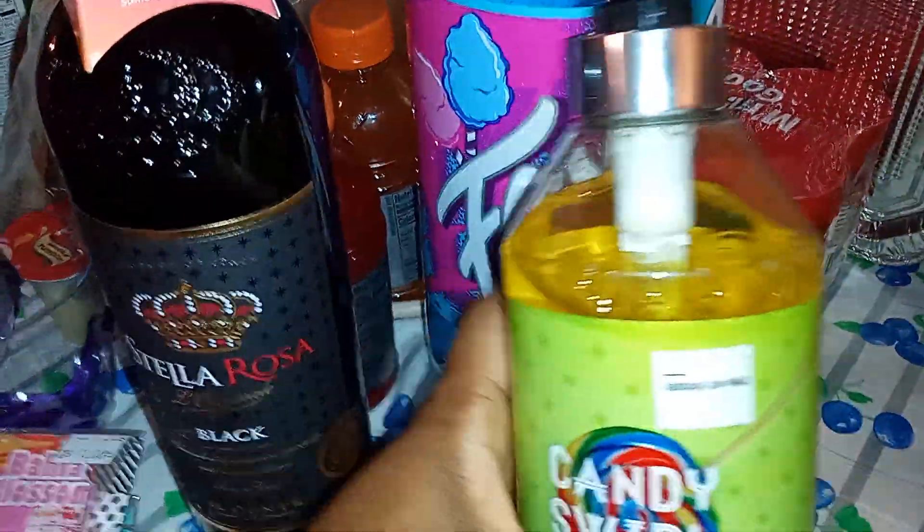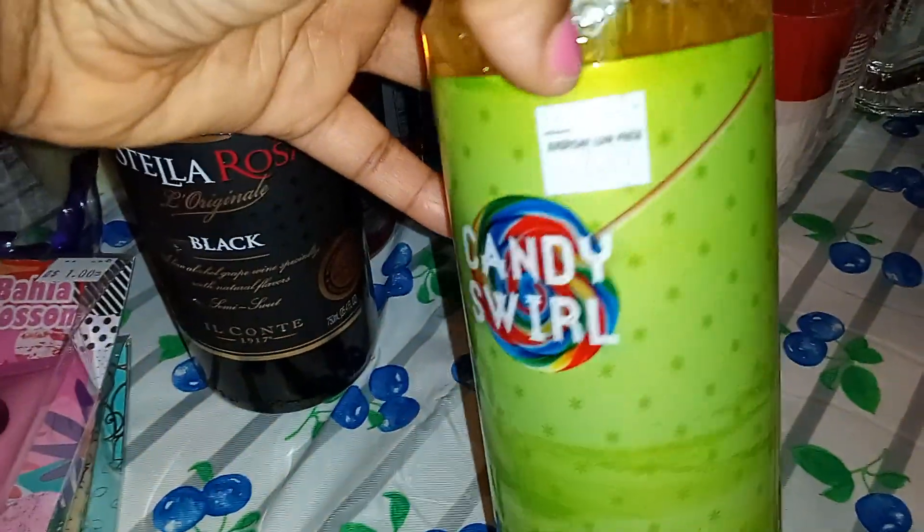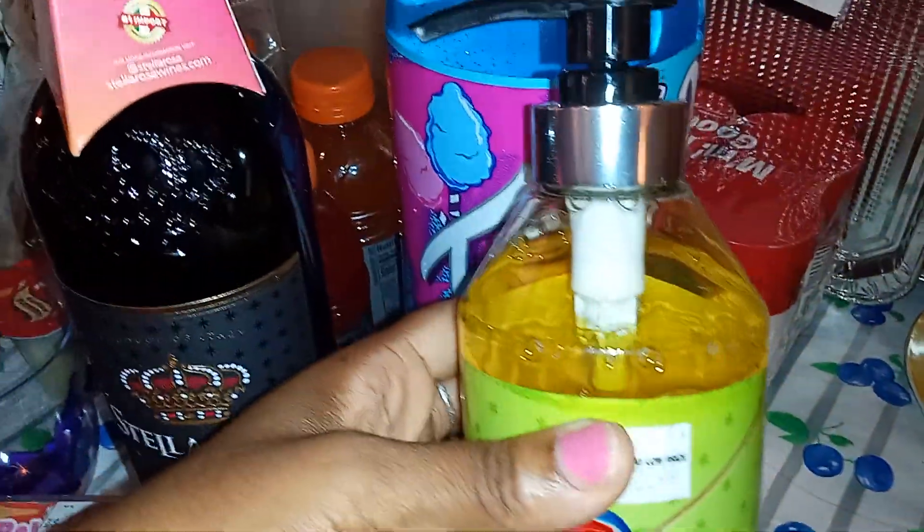It doesn't hurt to try to make a cute little basket yourself — do a DIY for less money than going to a store where they put two or three items together for $30. I grabbed these two shower gels — the Dolce Collection. They have several fragrances. This one's $2.99, super large and super heavy. I'm gonna give that to my teenager because she needed body wash.